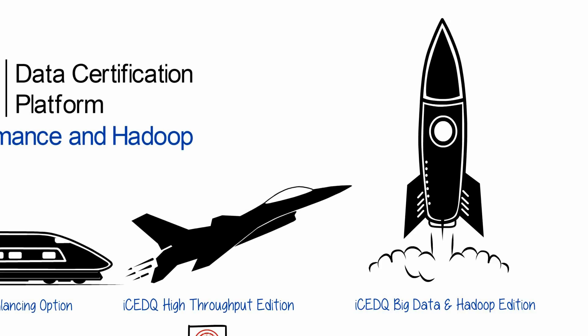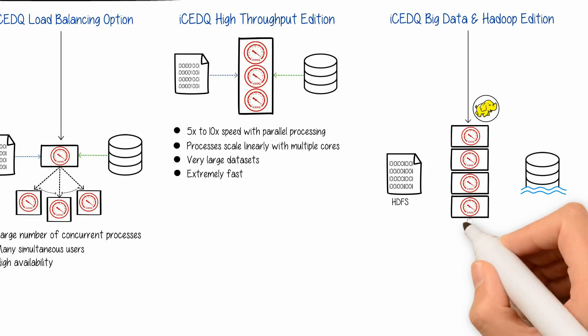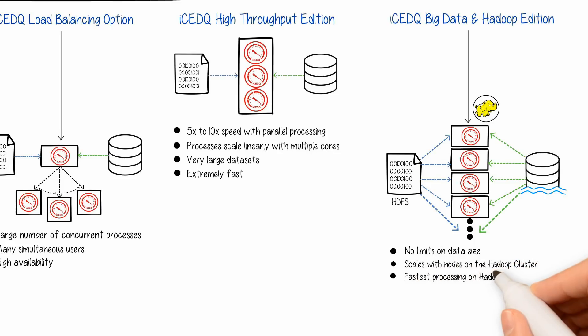For companies migrating to Hadoop, Big Data, and Data Lake, our new Big Data Edition runs purely on the Hadoop cluster. It has no limits on data size, scales with the number of nodes on the Hadoop cluster, and delivers the fastest processing on Hadoop.